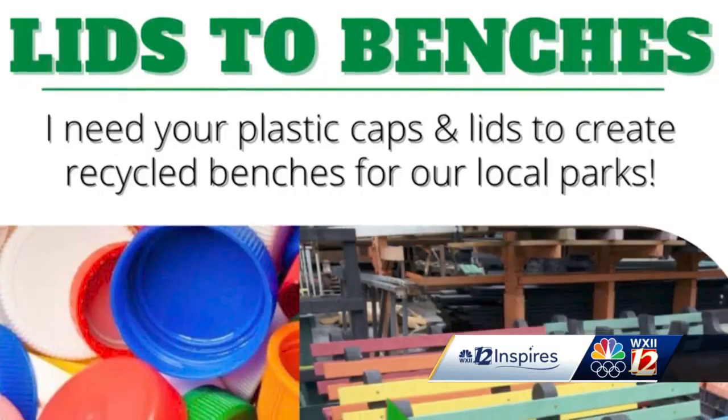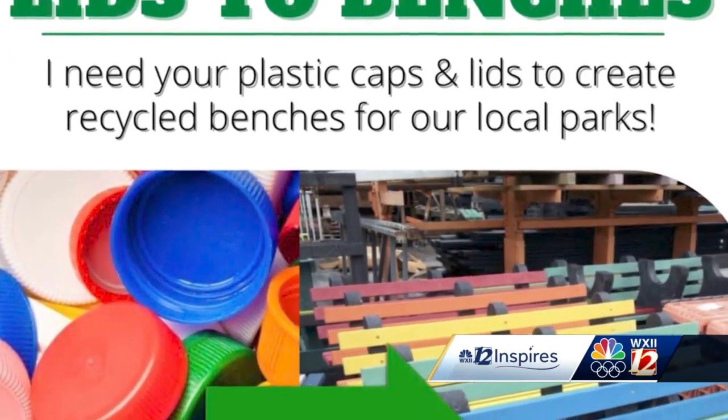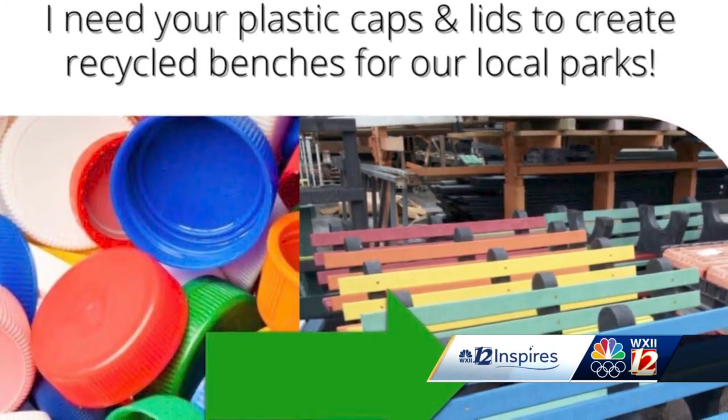He's looking for maybe someone or a company to help him out by taking the journey up there and dropping off the lids, getting the benches, and bringing them back. Deedier says he will be reaching out to Green Tree Plastics in Indiana to create the benches.